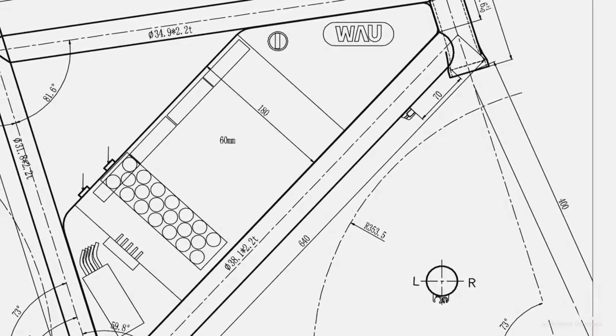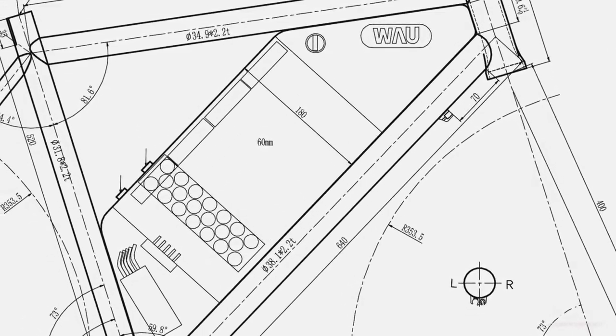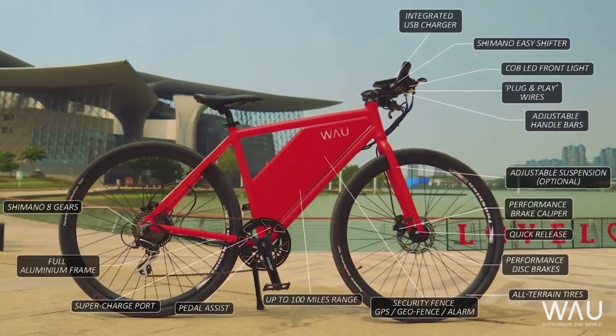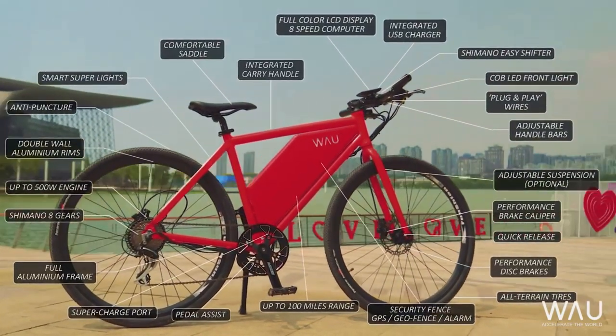After three years of development, heart, soul, and many prototypes later, we are super proud to finally introduce you to WOW. WOW is our answer to bring you the perfect electric bike for any journey.